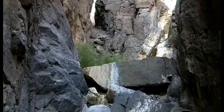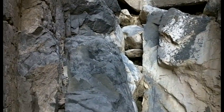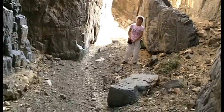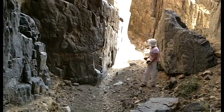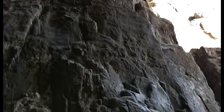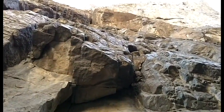Do you hear that? No, that was a bird. Looking straight up.